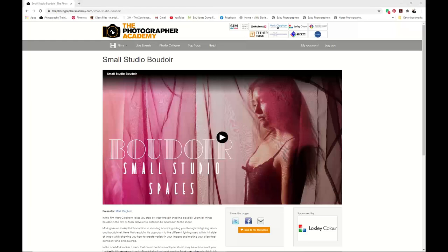Hi, everybody. Mark Cleggone here for the Photographer Academy. Today we are talking about boudoir and the 10 steps to getting up and going. If you haven't checked out the Academy boudoir films, there is quite a comprehensive series of imagery and films for training as well as ideas. Head over to the Academy.